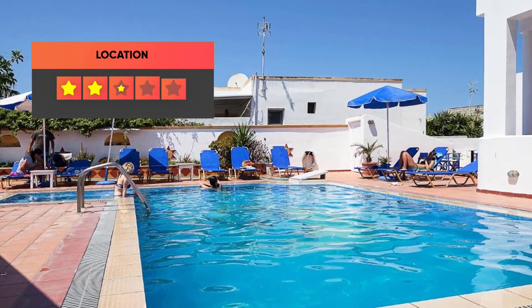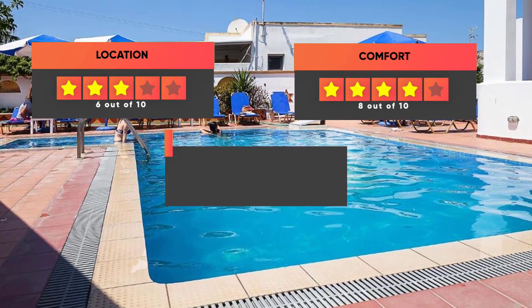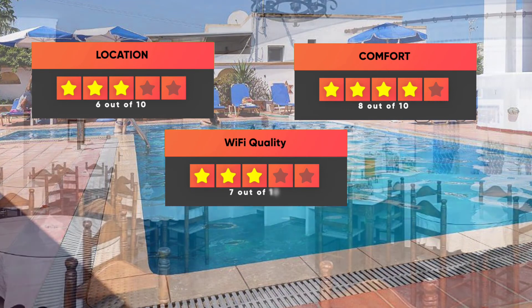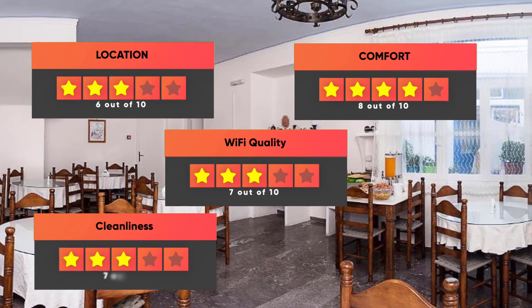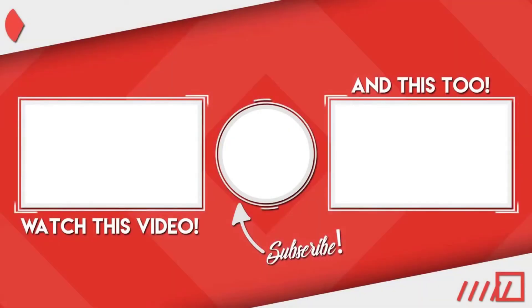Here are our ratings for the hotel: Location 6/10, Comfort 8/10, Wi-Fi quality 7/10, Cleanliness 7/10, and Value for money 10/10. Thanks for watching, and I hope the video was helpful to you.